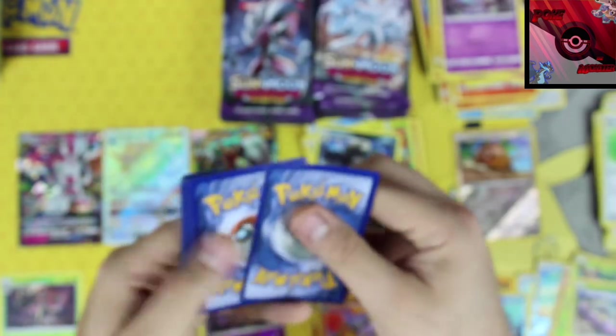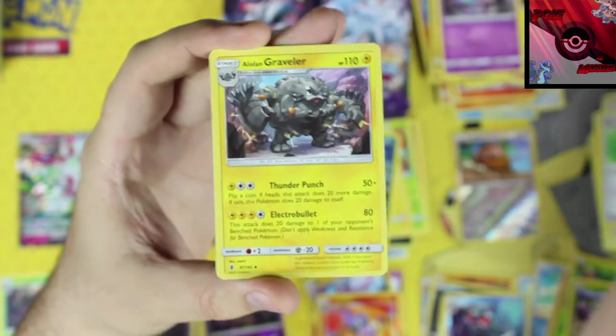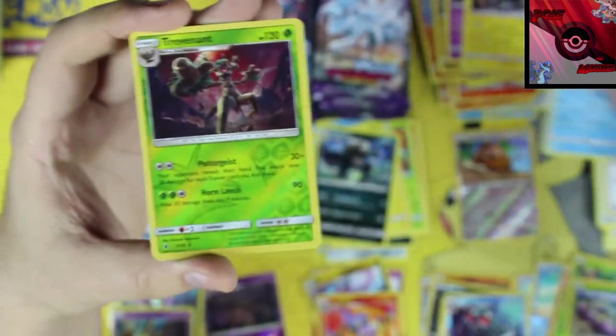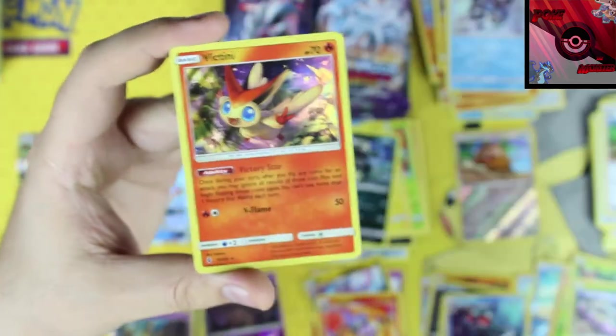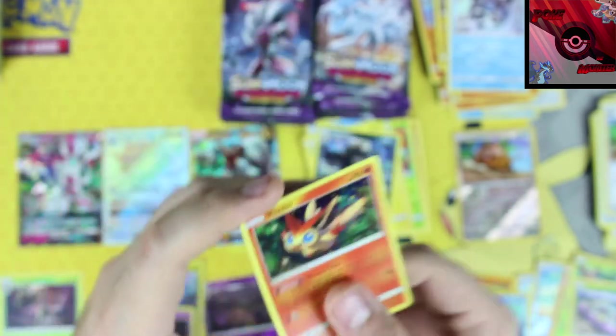Another white code. Fighting energy, Alolan Graveler, Hala, Glaceon, Trevenant reverse holographic, and our rare card is a Victini holographic rare. I'll take it — popping you right next to Mimikyu.